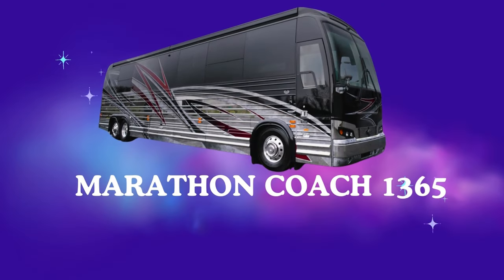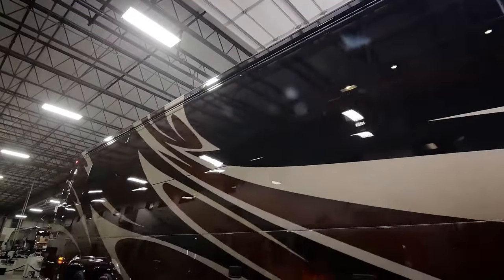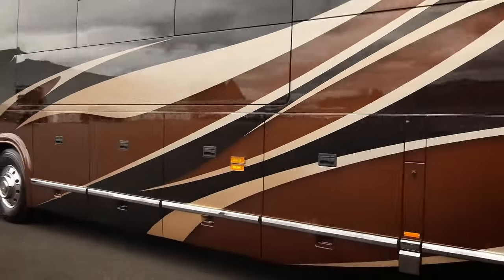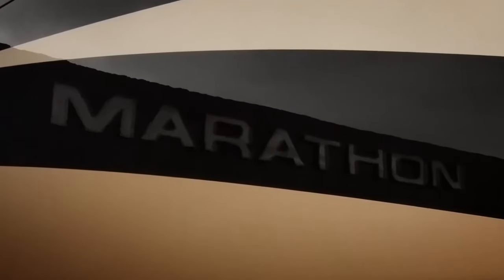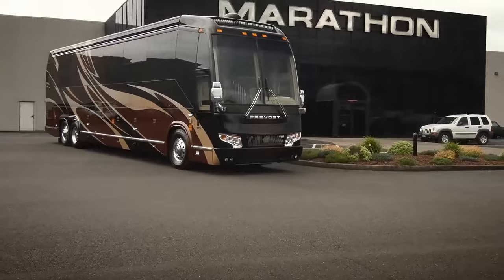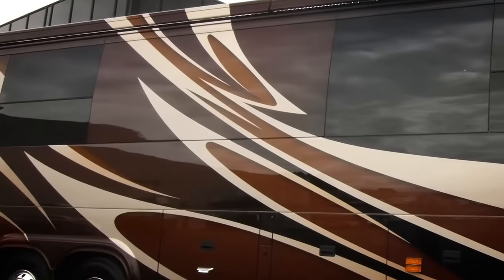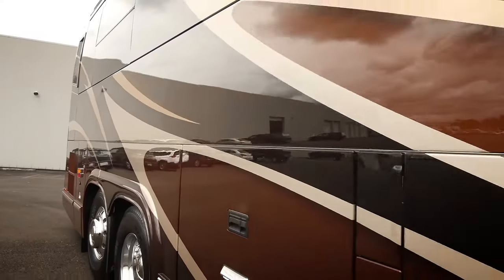Number 2: Marathon Coach 1365, Master of the Open Road. This $2.4 million beast is more than just an RV — it's a master of the open road. Picture a sleek, aerodynamic powerhouse that looks like it could outrun a hurricane. We're talking a cockpit that puts most sports cars to shame, enough storage to bring your entire wardrobe and maybe a small car, and a panoramic view that'll make you feel like you're one with the landscape. The Marathon Coach 1365 ain't for the city slickers — it's for the explorers, the nomads, the ones who crave the endless horizon and the thrill of the unknown.